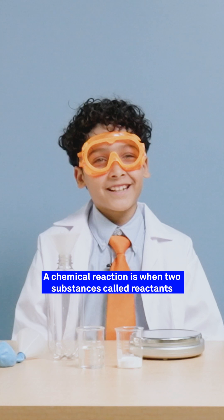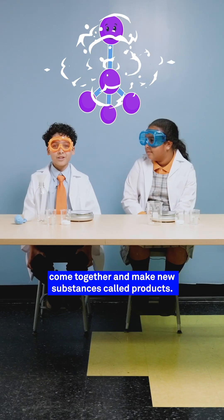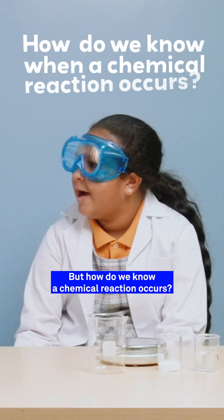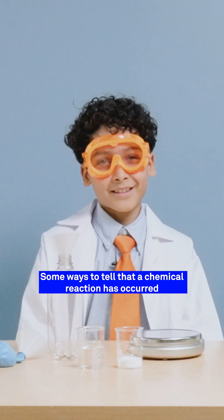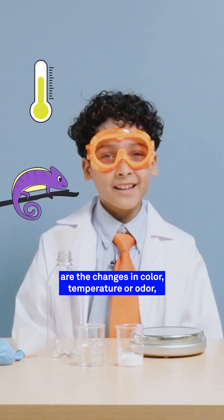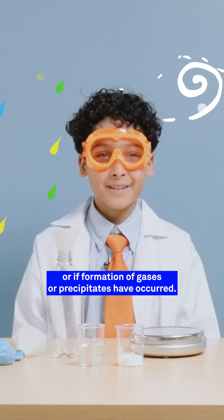A chemical reaction is when two substances called reactants come together and make new substances called products. But how do we know a chemical reaction occurs? Some ways to tell that a chemical reaction has occurred are changes in color, temperature, or odor, or if formation of gases or precipitates have occurred.